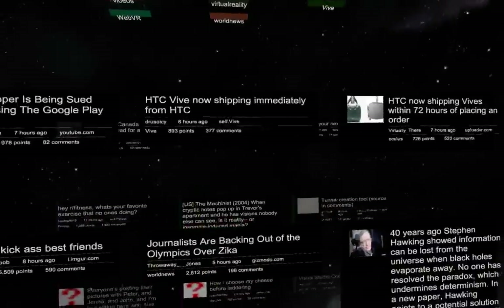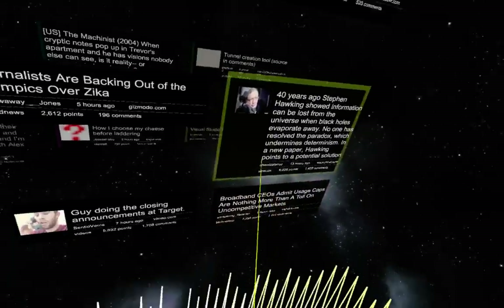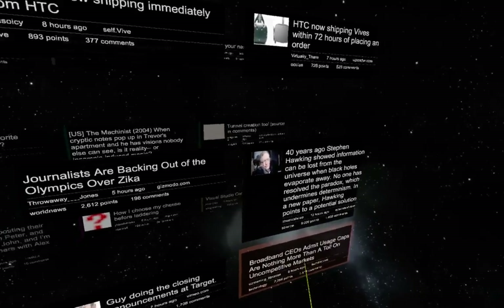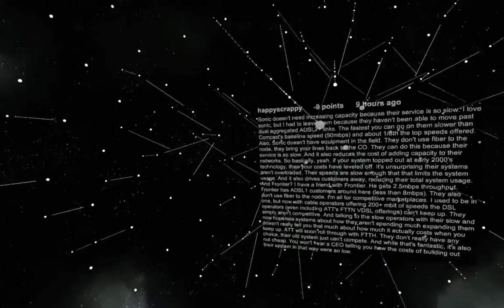Once I'm ready to actually browse a post, I'll click and find one that might be interesting. This one says: 'Broadband CEOs admit usage caps are nothing more than a toll on uncompetitive markets.' That sounds pretty incendiary. There are 1,400 comments, so it's going to be a decent-sized comment thread.